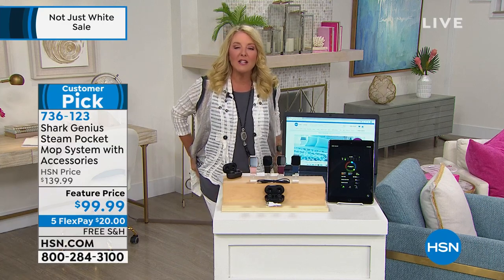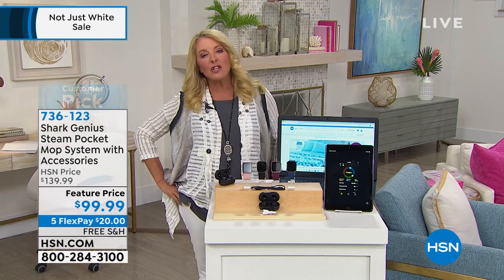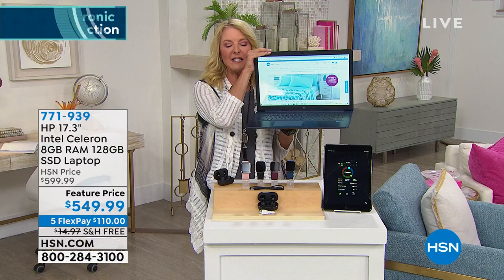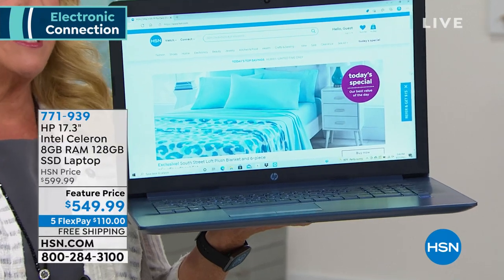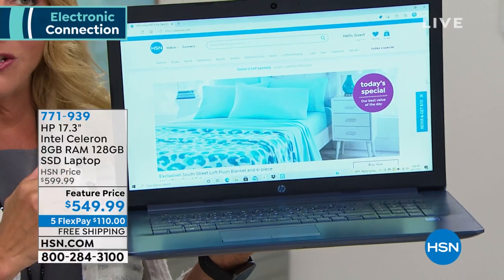Hey guys, coming up next, we're going to move right into some of the best brands in the business when it comes to electronics. And you should know that here at HSN, we have great brands like HP. I've got a great computer coming up. Look at this baby. This is our HP 17-inch Celeron, 8 gigs, 128 gigabyte SSD laptop. It is full of amazing features.